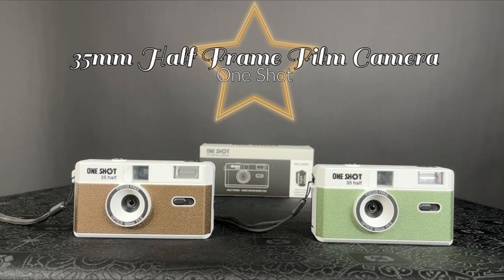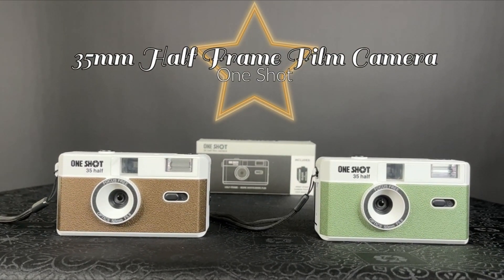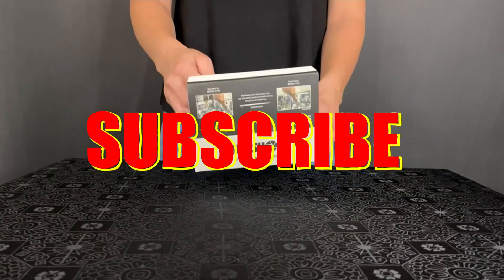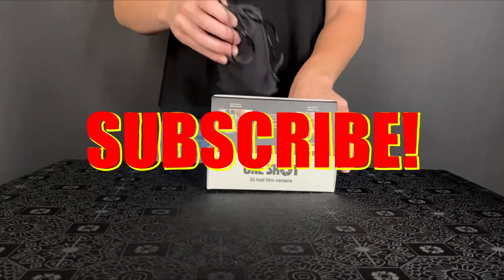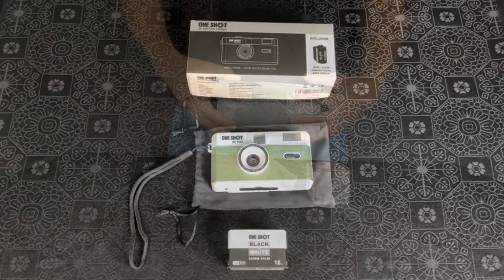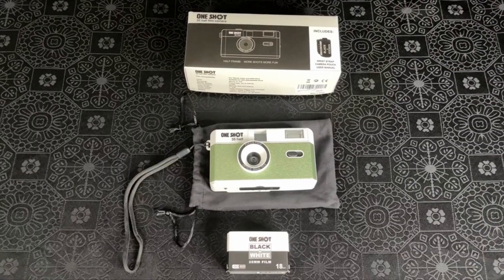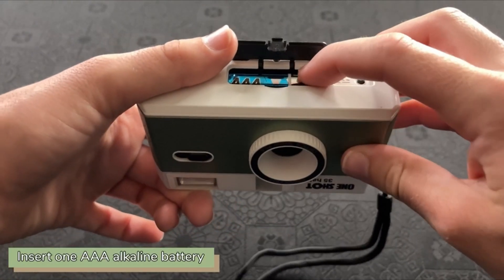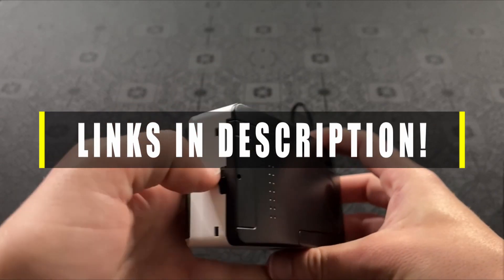Hi, what's up everyone. In this video we will discuss the best film point-and-shoot cameras that you can buy on Amazon. If you want more interesting videos, do subscribe to our channel and press the bell icon. Check the links in the description below for more information and updated pricing on the products mentioned.